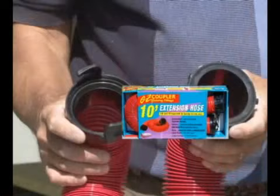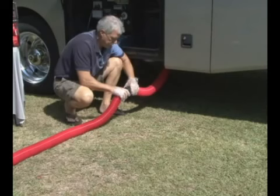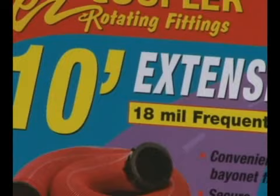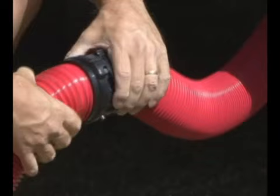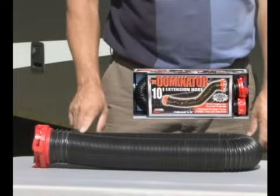This is the traditional Easy Coupler vinyl hose with the pre-assembled bayonet fittings. It easily attaches to your primary drain hose for a quick extension at the campground. These premium quality drain hoses are 18 mil vinyl covered for rugged leak-proof performance, and they have a UV protectant added for longer hose life. The secure rotating fittings prevent the hose from twisting, and the different size Easy Coupler hoses can be interchanged for the right length every time.